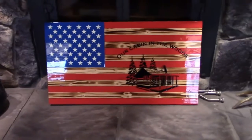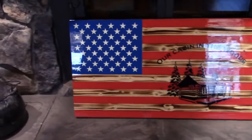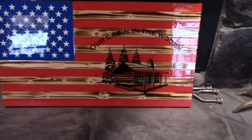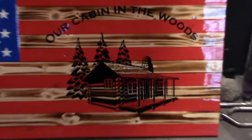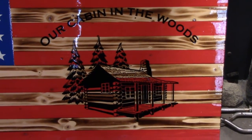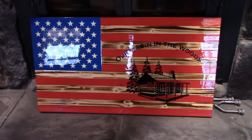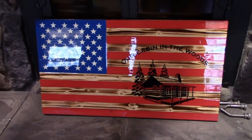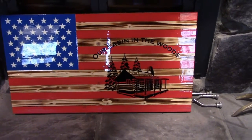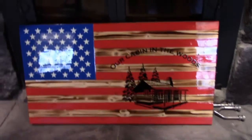And this is it right here. I'm trying to get out of the sunlight so you can see it better. Zooming in — 'Our Cabin Woods' with the cabin. It's our flag, and it came out exactly how I wanted it. It has a polyurethane coating on the front, and he's got his stamp on the back.